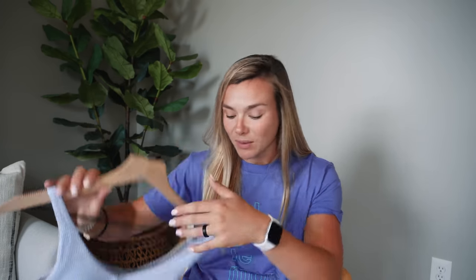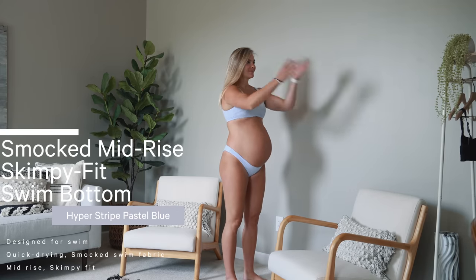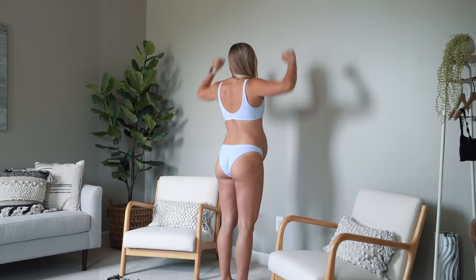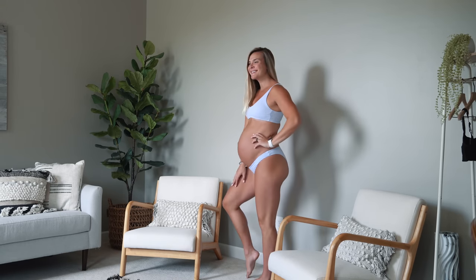I love the fact that they have the smocked material — it kind of replaced that seersucker look. I love the cut; it honestly looks like a very basic sports bra, which is my favorite kind of bikini. This is probably my favorite one I got. I got the matching bottoms — the Smocked Mid-Rise Skimpy Fit Swim Bottom in the same hyper stripe pastel blue, size six. Even their skimpy fit still offers more coverage than a lot of other brands.